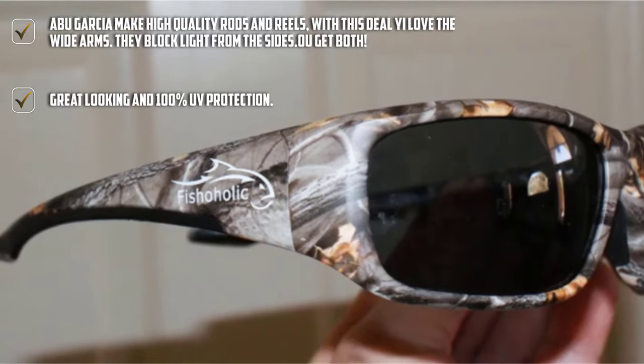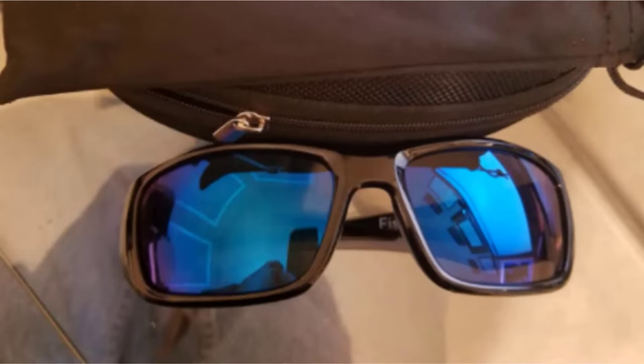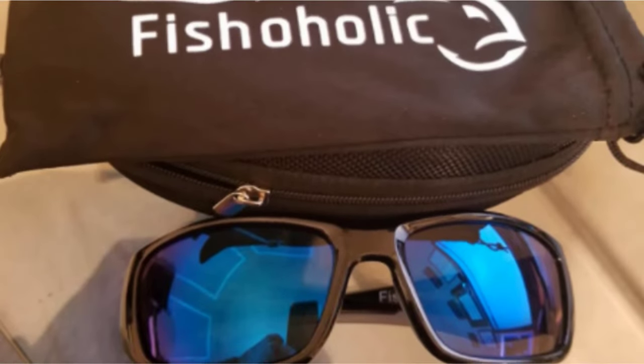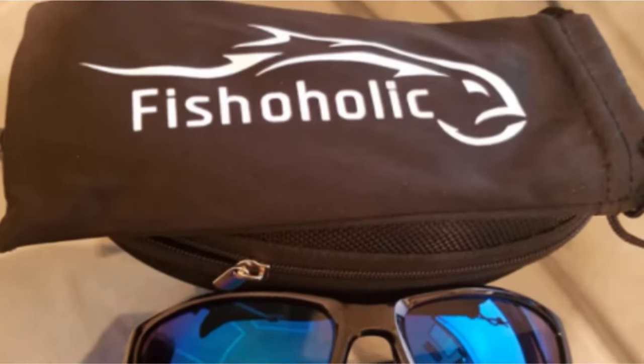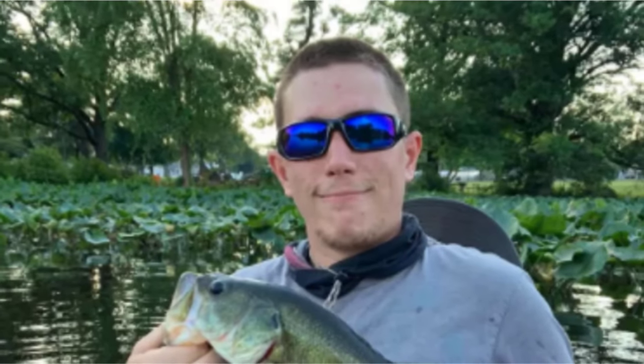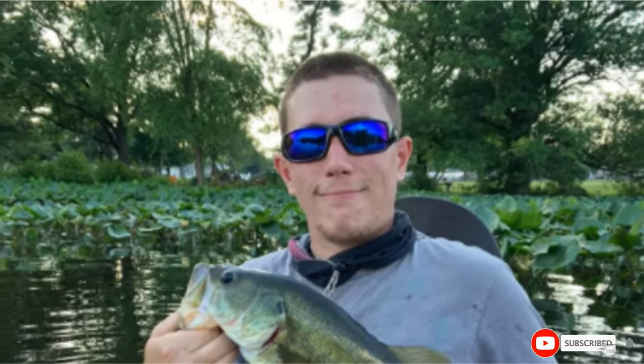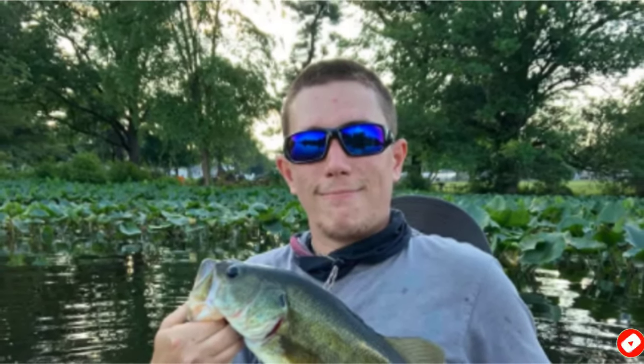They are some of the most comfortable fishing glasses around. The arms and nose sections are both padded with extra rubber. As these are the main contact points for your face and you'll be wearing them all day, this means they are very comfortable. The frame isn't just good looking, it is durable too. Made from Flex Tough Composite, they should stand up to some serious abuse in a fishing bag.